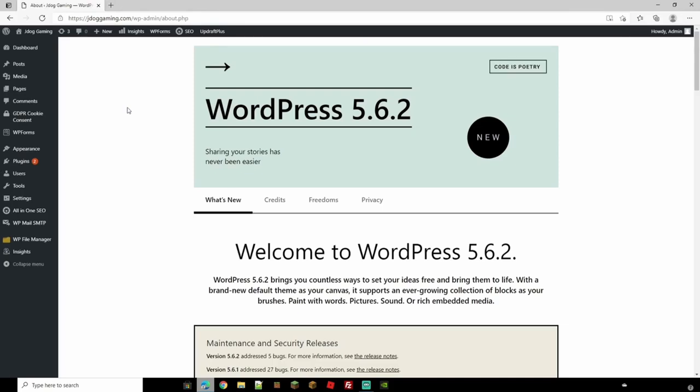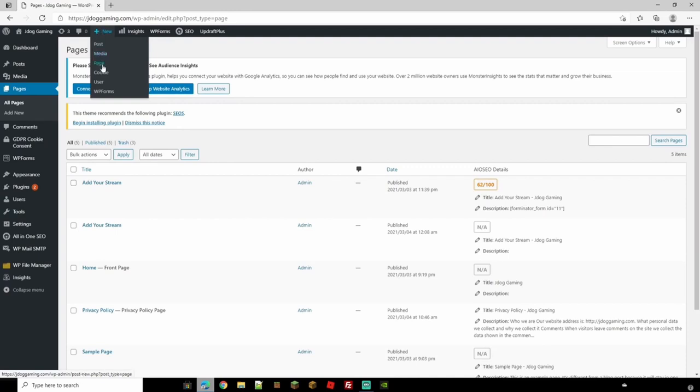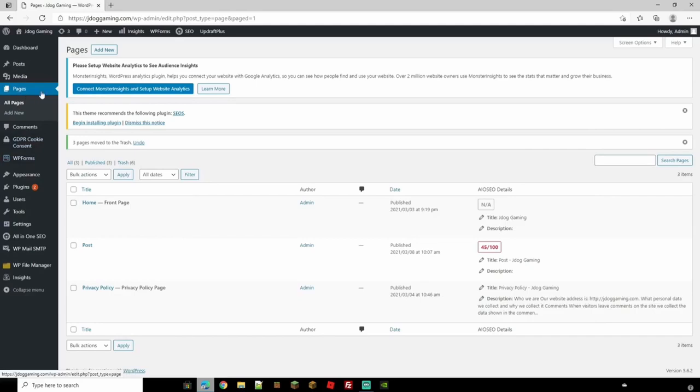A large part of having your site is being able to post and blog. We're going to set up the posts page from scratch, do an example post, and see how it all works. Head to Pages and then Add New — alternatively use the plus sign and go to Page. I'm going to call this page 'Posts', though you can call it 'Blog' or whatever you like. Hit Publish. We now have our posts page.